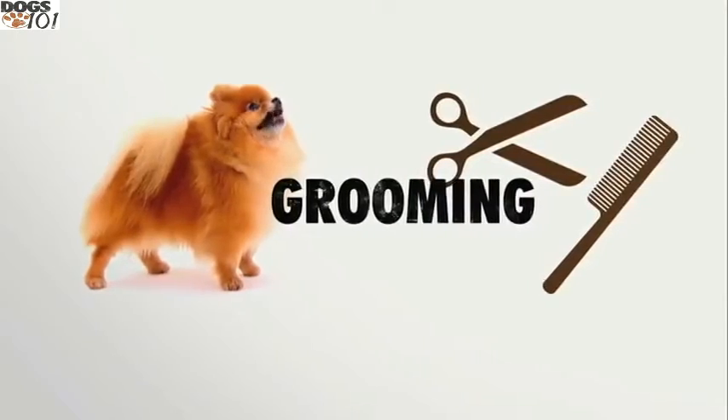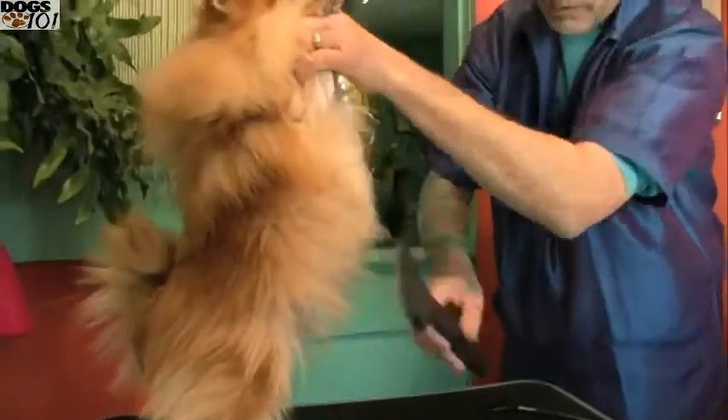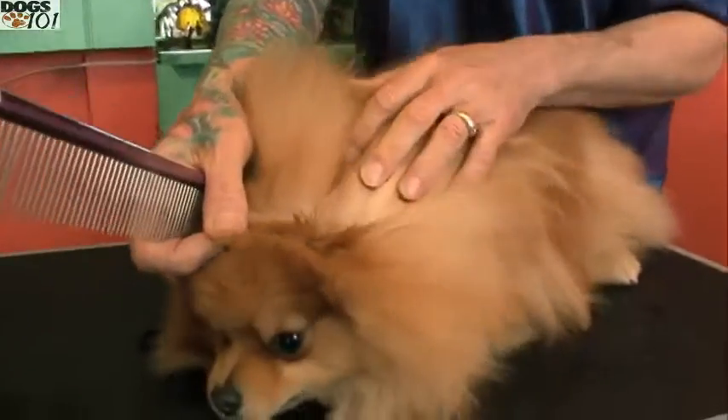Poms are heavy and constant shedders, so daily grooming is a must with this breed to avoid tangling and matting. Check the ears, make sure the nails are trimmed back, and make sure to go see your professional groomer every four to six weeks.